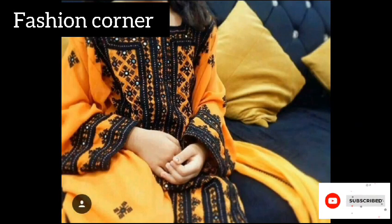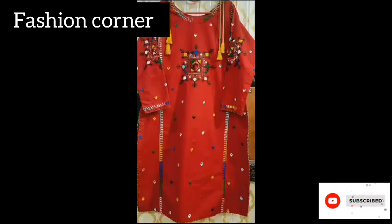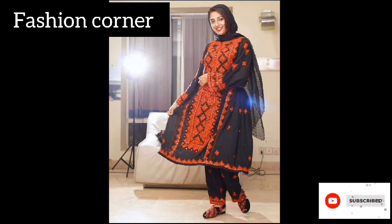Today my video is about Sindhi dress. Sindhi dress is a traditional attire worn by the people of the Sindh region in Pakistan and parts of India. It is known for its vibrant colors, intricate embroidery, and rich cultural significance.